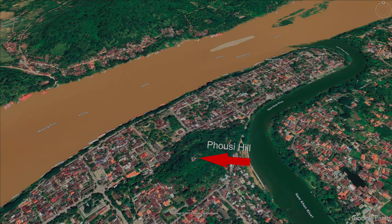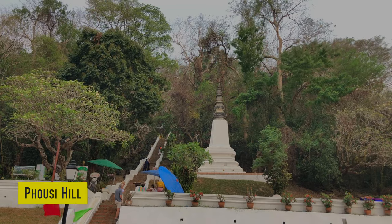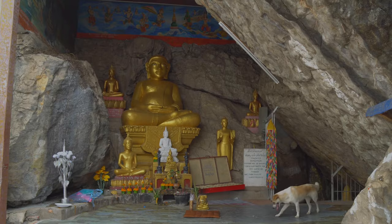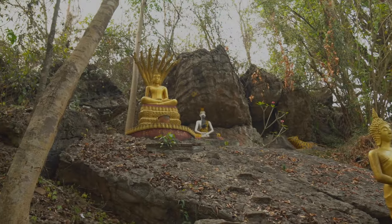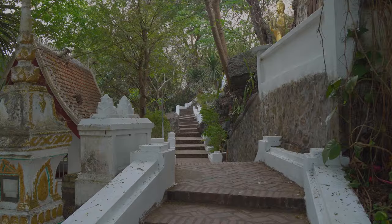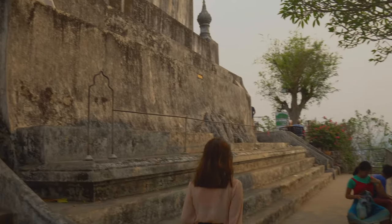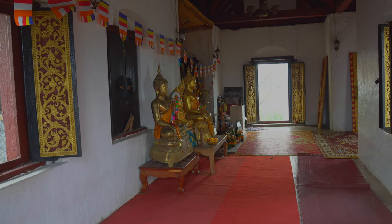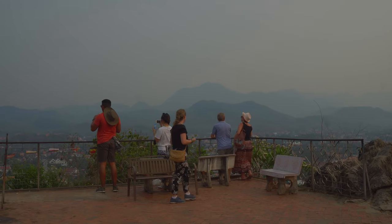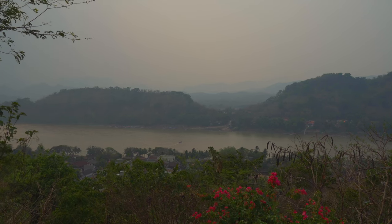Another Buddhist attraction right in the center of the city is Posi Hill. To reach the summit you have to climb a steep staircase of around 300 steps, and on your way up you will see a lot of interesting Buddhist statues. At the summit you will find a large golden stupa as well as several Buddhist shrines, and a viewing platform that provides 360-degree views of the city and the surrounding landscape.